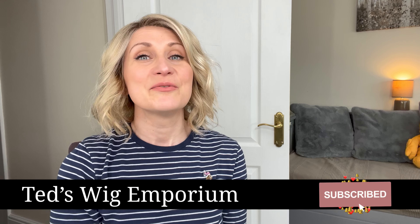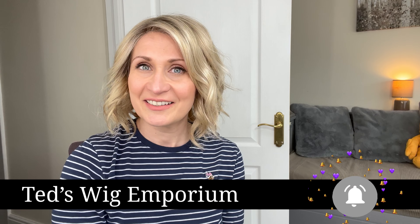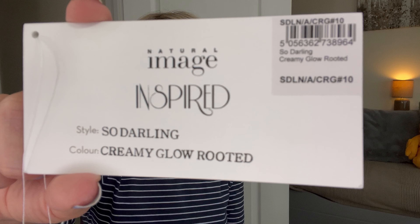Hi everyone, welcome back. This is Ted's Wig Emporium. My name is Theresa, aka Ted, and I have been dying to try this wig for such a long time. This is called So Darling by Natural Image Inspired Collection.